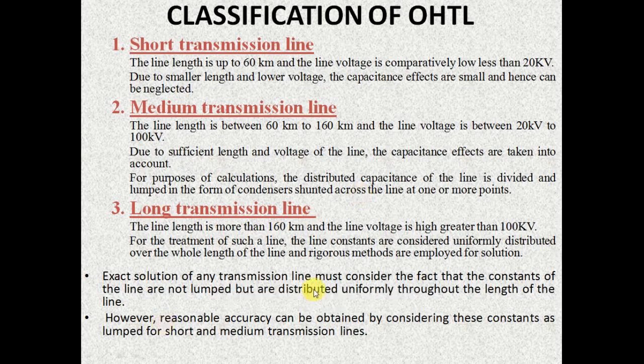Next is long transmission line. In the case of long transmission line, the line length will be definitely more than 160 km and the voltage rating will be definitely greater than 100 kV. For analysis of long transmission line, rigorous methods are employed. We will see the performance of each of these transmission lines in detail.